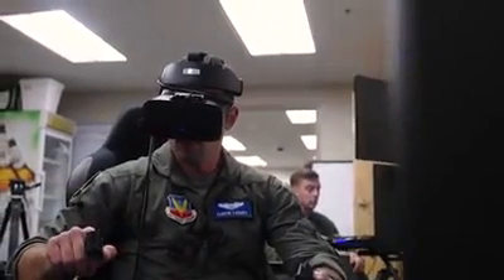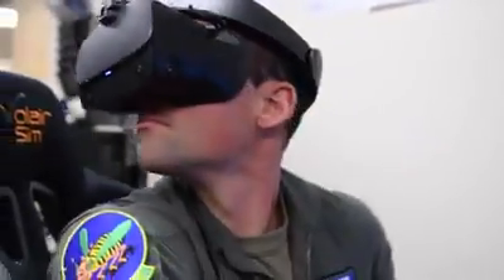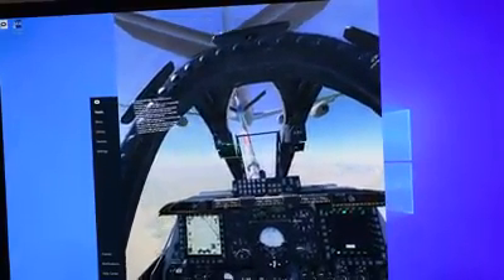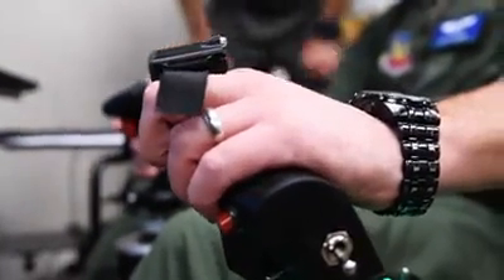When students show up here to our program, we give them a pair of Oculus Quest, which gives them access to a 360-degree video library. When they put the goggles on, it looks like they're sitting in the cockpit. The biggest benefit is that you have a low-cost option to get students actually chair-flying realistic events and sight pictures that they've never had before.